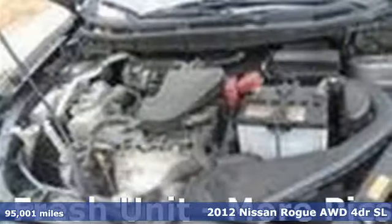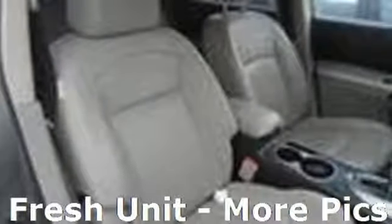And get ready for an impressive combination of features: integrated navigation system, power heated mirrors, front heated leather bucket seats, and front, rear, left and right side cameras.